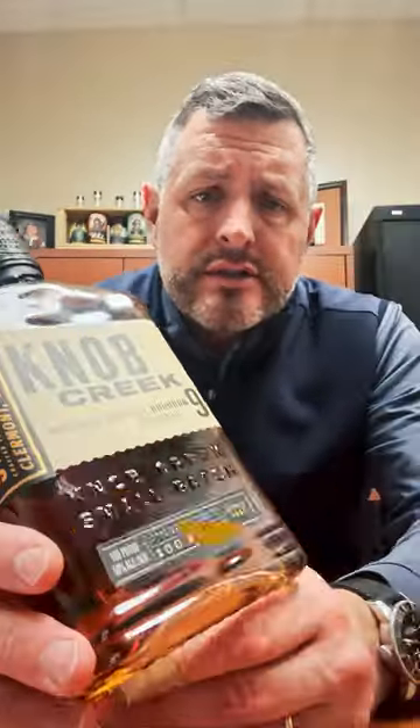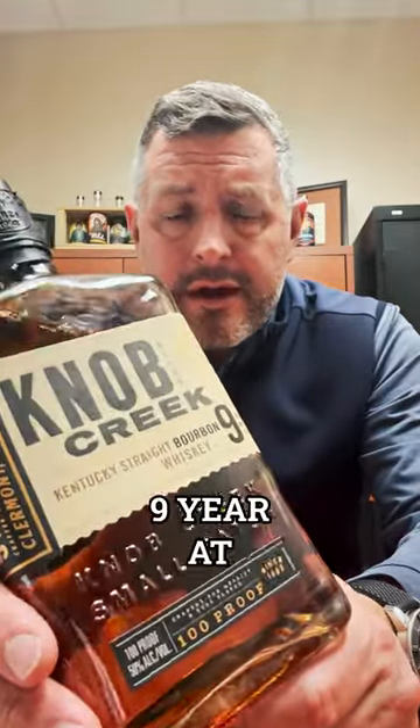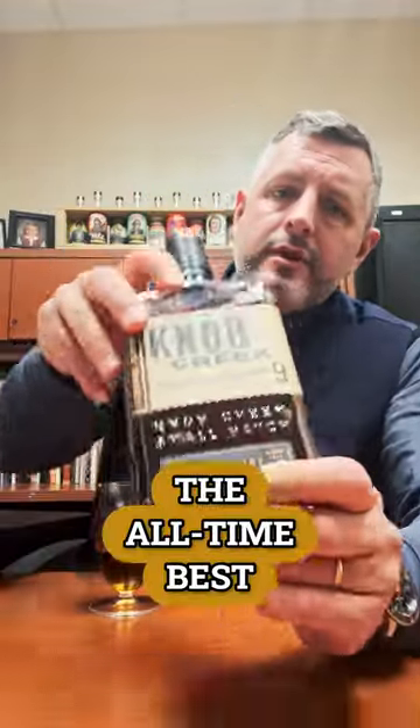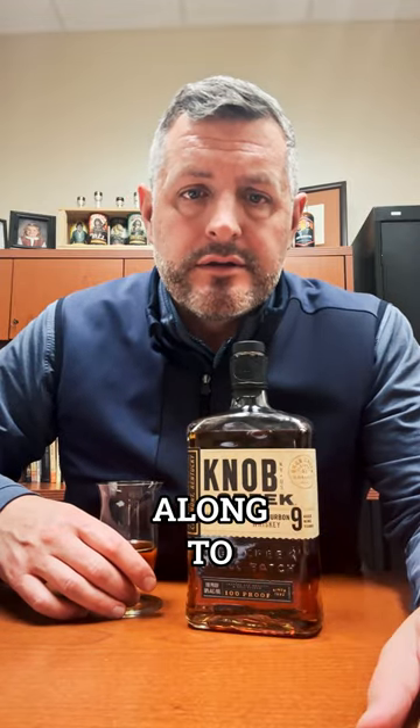$18.39 per bottle, the lowest price we've ever done on a Knob Creek. Knob Creek 9-year at 100 proof has got to be one of the all-time best everyday whiskeys. But at under $20, that's really an unbeatable, unheard of price. So biggest in the state — that means we can buy the best deals and we're passing those along to you guys.